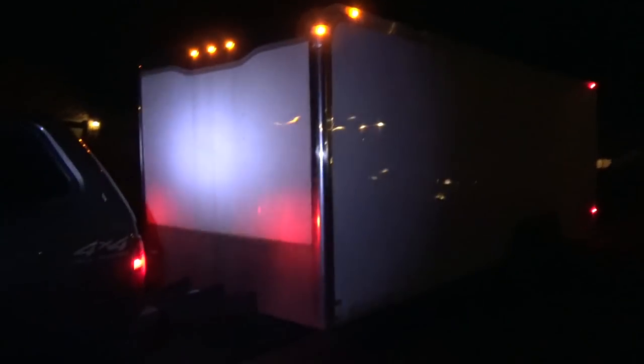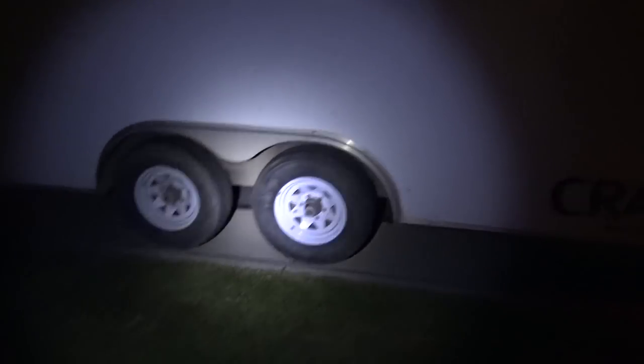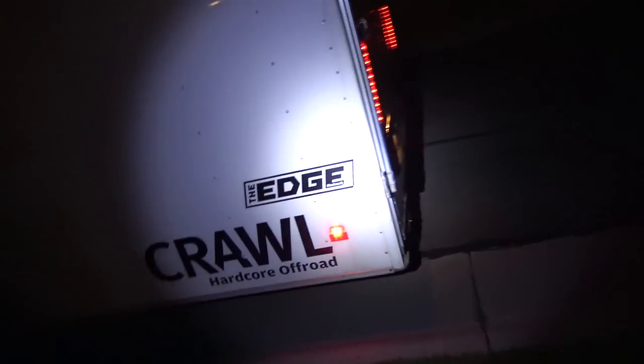Alright guys, well there she is. It's a 24-foot Hallmark Edge. It's kind of more of the better series, more like the racer thing, but 24 foot. It has the dual torsion axles and it's a 2012, so it's a little bit newer, a little bit more modern. You know, all the LED lights all around. And it's actually taller too, so I'll show you guys a little bit more on the inside when we get back.